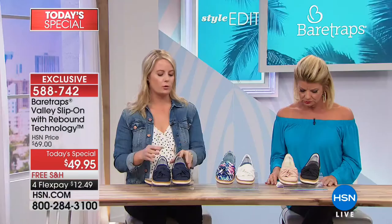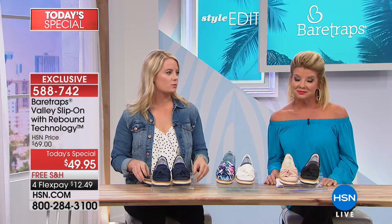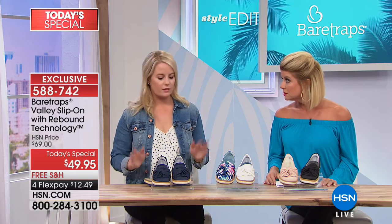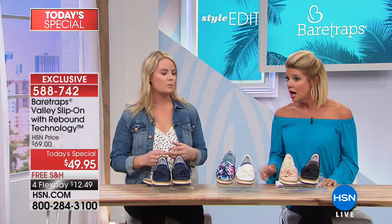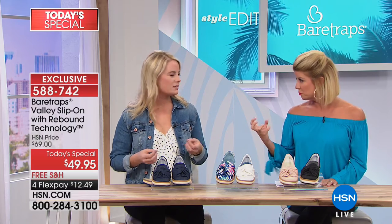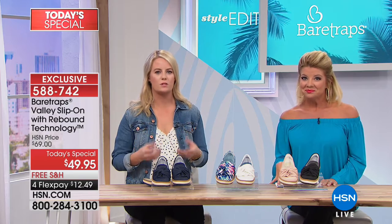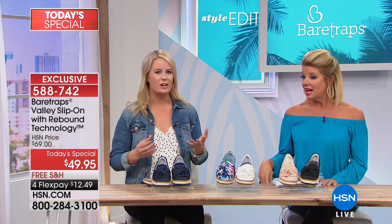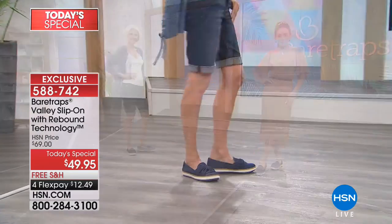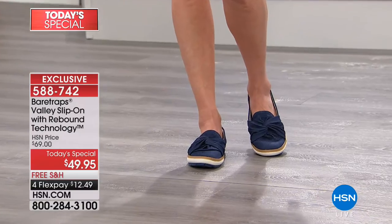Do we go true to size here, Grace? Yes, we go true to size. I would say there's ample room in the toe area, so if you tend to run a little smaller you might go down a little bit. But there's enough space that you can wear it all day long and your toes aren't cramped — sometimes in a flat shoe you feel your toes crushed in there, but you have enough space that you don't hate your toes by the end of the day.